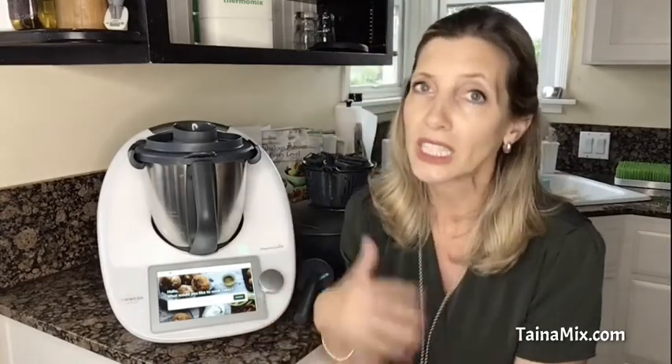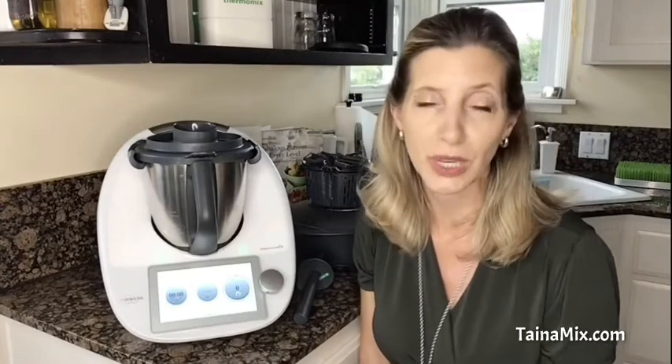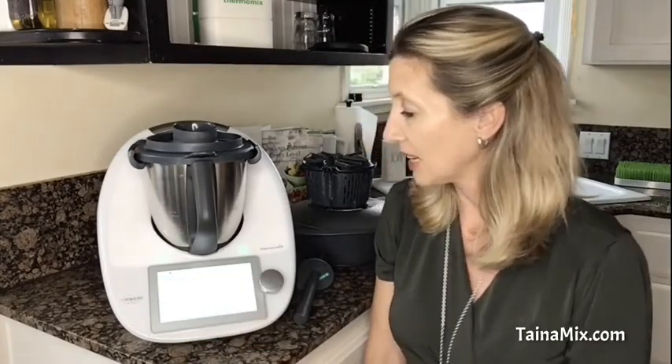You can filter by the amount, you can filter by the ingredients, you can filter if it's a meat dish or vegetarian dish, if you want keto — there are so many different options. You can then just add that to your weekly plan, which is right here, and then you follow the guided cooking and go step by step through each recipe.